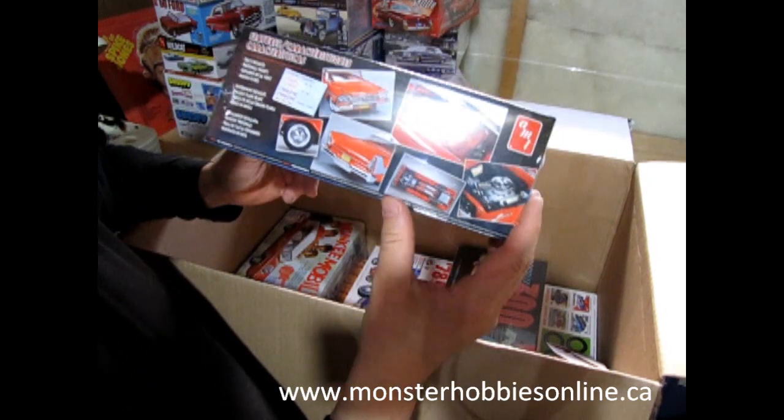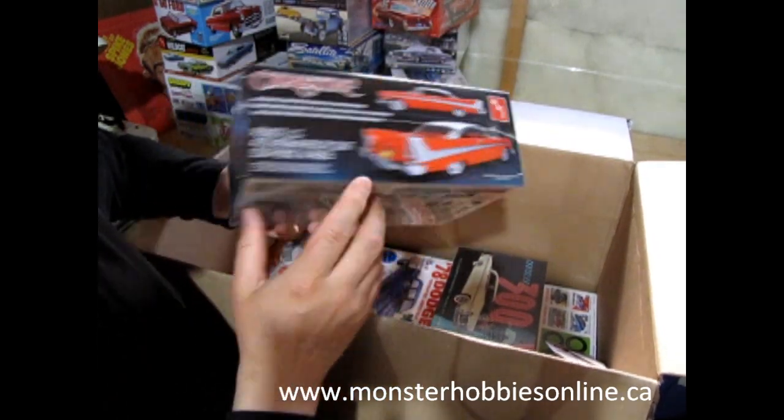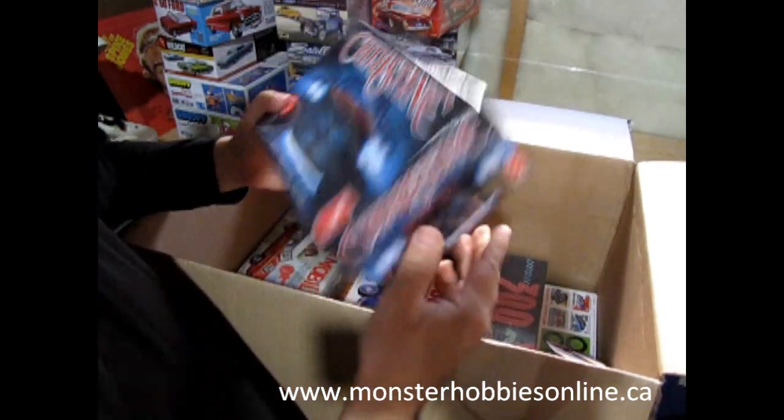And then we have Christine — our 1958 Plymouth Belvedere, which of course you can always build as not Christine by painting it a different color.